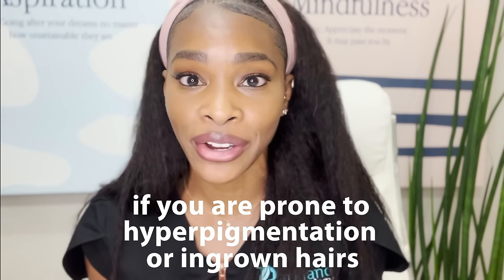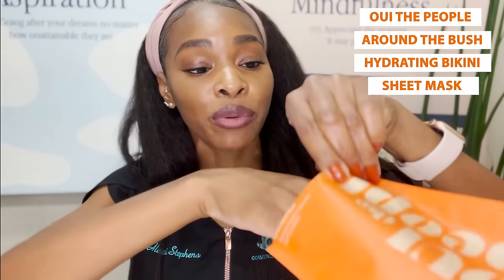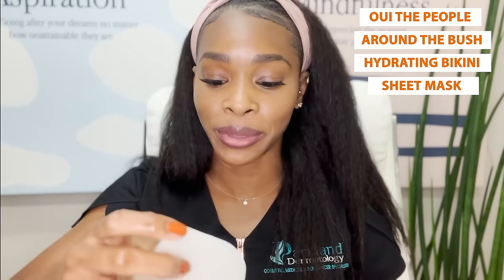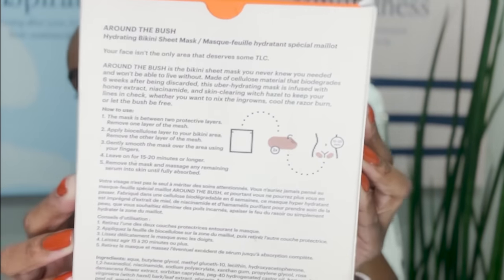If you are prone to hyperpigmentation or ingrown hairs, you may want to reach for something like the We to the People Around the Bush Hydrating Bikini Sheet Mask. This has niacinamide and honey, so it helps to soothe and calm the skin around the bikini area, brighten the skin, and reduce the likelihood of ingrown hairs. You put one patch on each side of the bikini line, leave it on for 15 to 20 minutes, and the hydrating mask format allows the ingredients to penetrate the skin a bit better — so it's something to consider if ingrowns, irritation, or hyperpigmentation are always an issue for you.